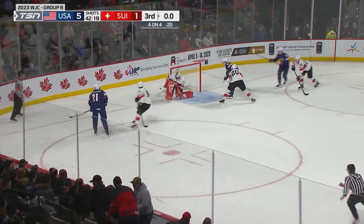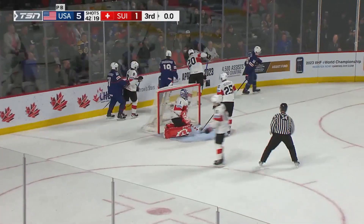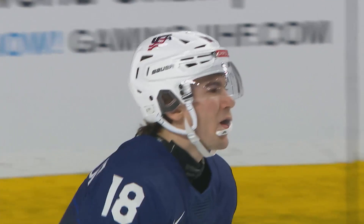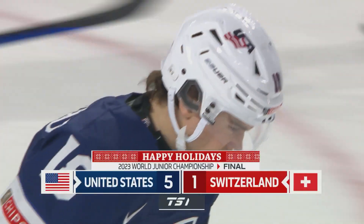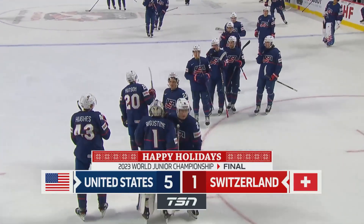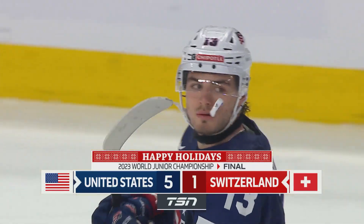Back for Hudson, back for Mittelstand to the short side, as this one comes to an end. Team USA bouncing back after the loss yesterday with a convincing 5-1 win, outshooting Switzerland 42-19.